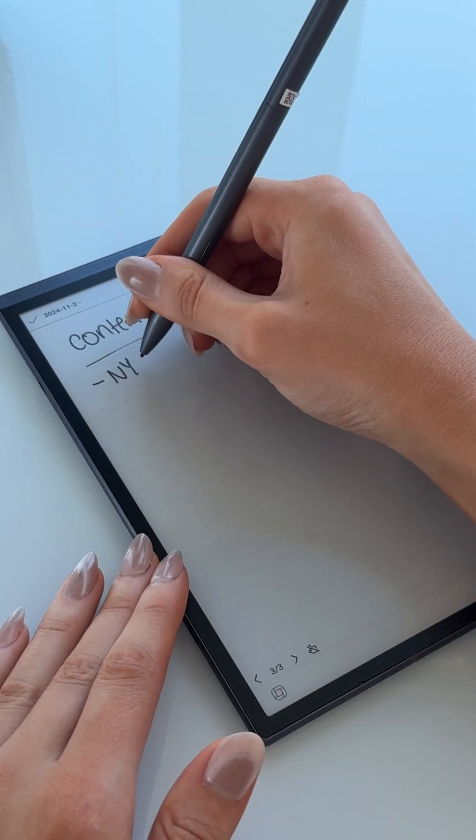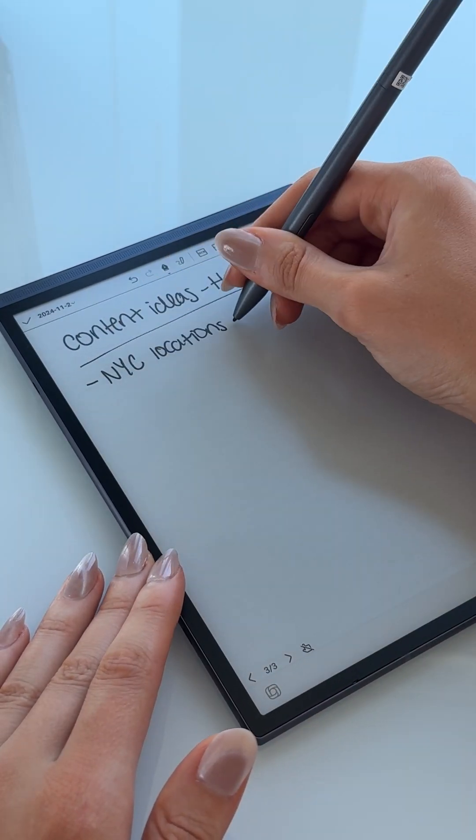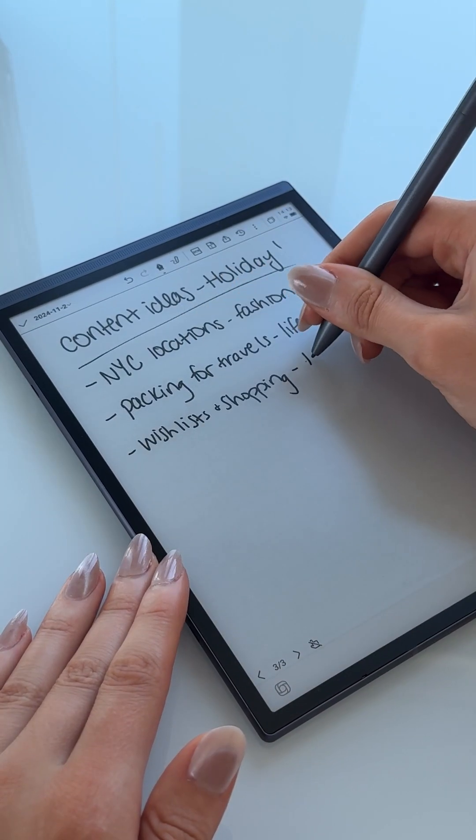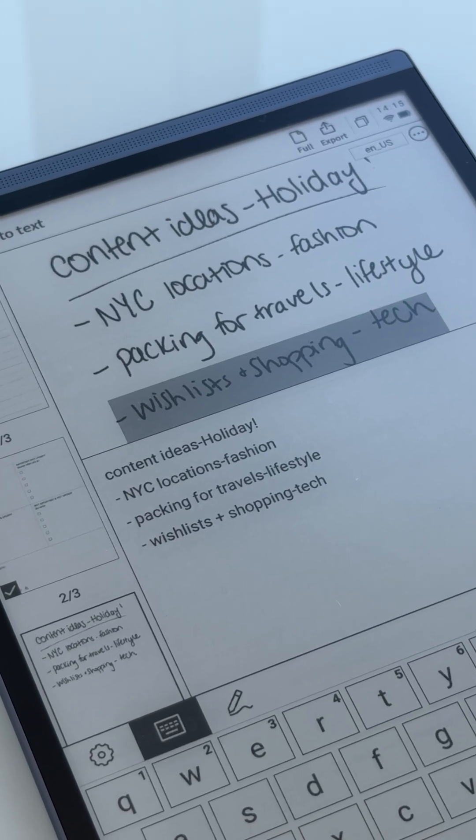Truly nothing beats the feeling of handwriting your ideas. I love the paper-like writing experience on the 8.2-inch e-ink display. It feels just like writing on paper, but with the added benefit of converting my handwriting to typed text.